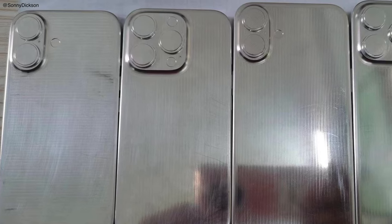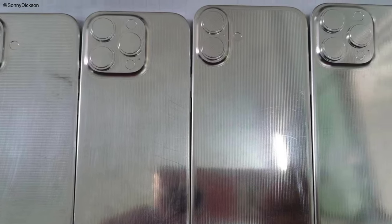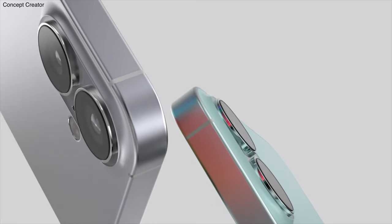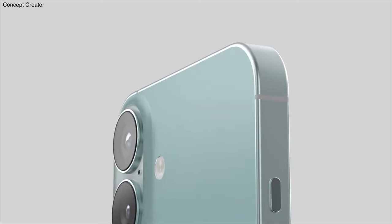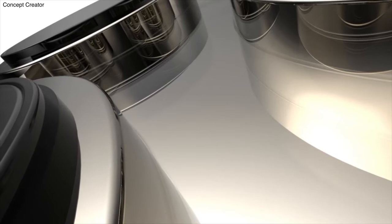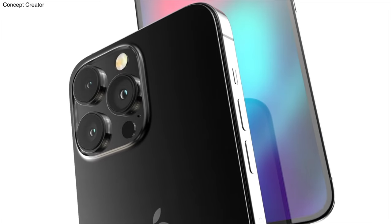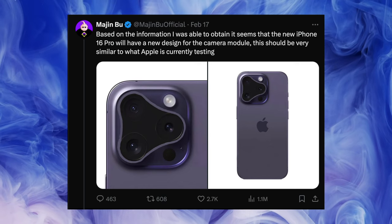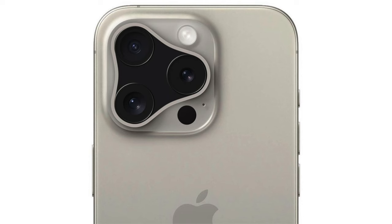Out comes the iPhone 16 series dummy models, which are based on the official factory CAD information. You can see the iPhone 16 and 16 Plus are getting the vertical camera arrangement, while the 16 Pro and the Pro Max are retaining the same kind of look as the 15 Pro and 15 Pro Max. Seems like the fidget spinner design and the VIX design may not happen after all.